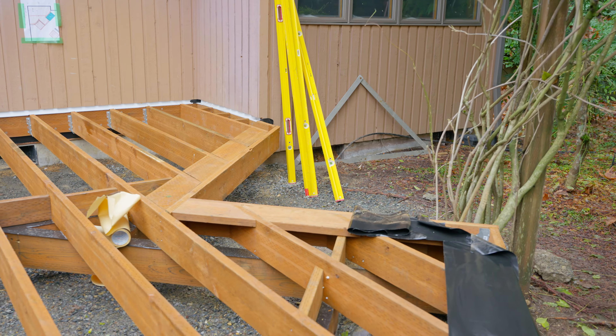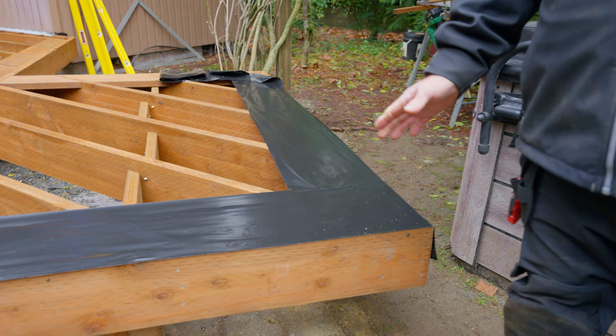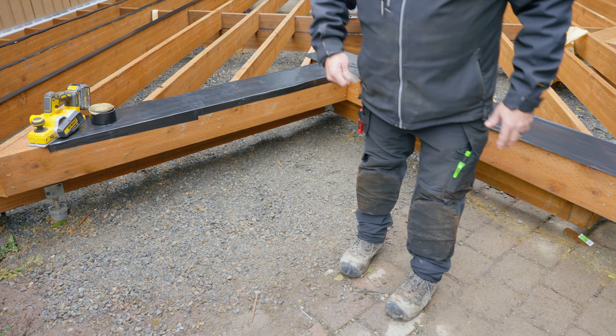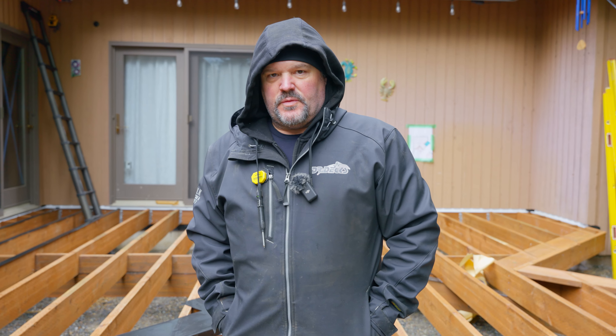Now we're G-taping all the joists and getting everything ready for decking. The last part of our framing is going to be adding an access ramp right here where I'm standing. Once we get our deck G-taped, we're going to start working on the ramp.